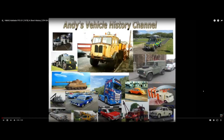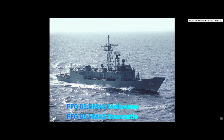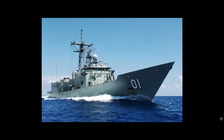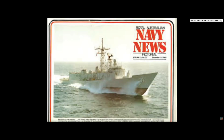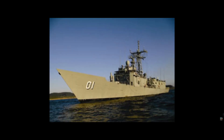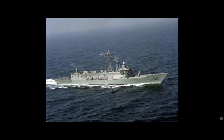Her Majesty's Australian ship Adelaide. HMAS Adelaide and her sisters Canberra, Sydney, Darwin, Melbourne and Newcastle are the Royal Australian Navy's versions of the Oliver Hazard Perry class of guided missile frigates. All six ships have been modernised and are equipped to carry the Sikorsky Seahawk ASW helicopter. The weapons system is being upgraded, with various options being considered, including the installation of a short-range missile system — probably Sea Sparrow — as well as fitting with enhanced electronic, mine avoidance and torpedo countermeasures.